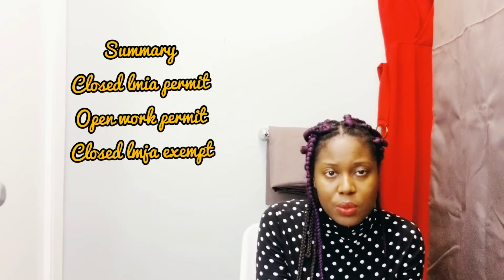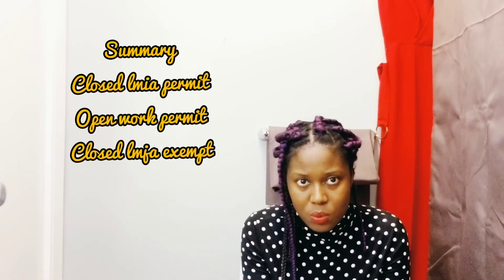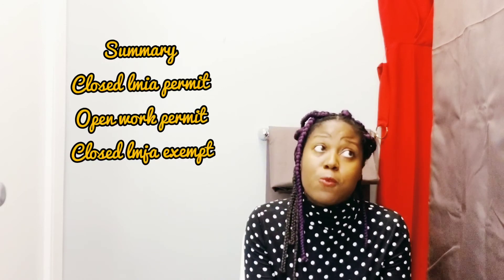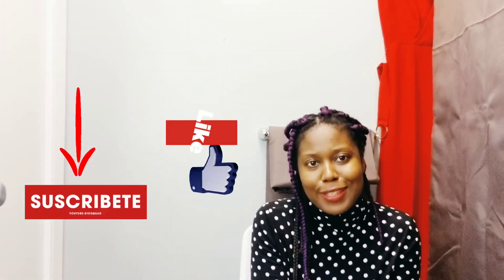So these are the three types of work permit. I hope I did not confuse you. There are three types: LMIA exempt under the International Mobility Program, LMIA closed work permit, and the open work permit, which has several sub-types. Subscribe, like, share, and click on the thumbs up. See you in the next video.